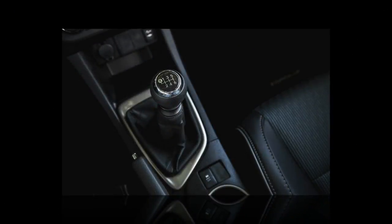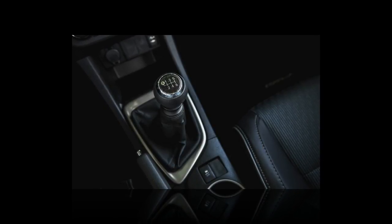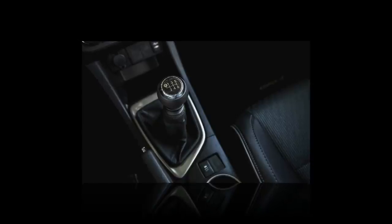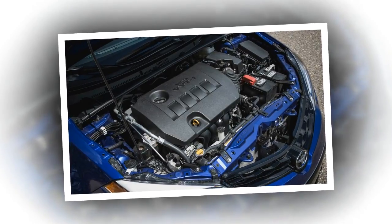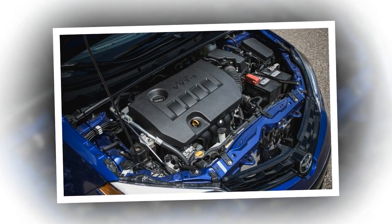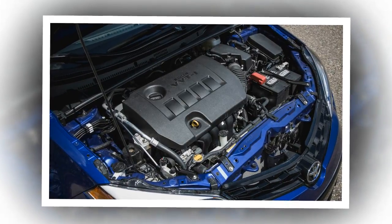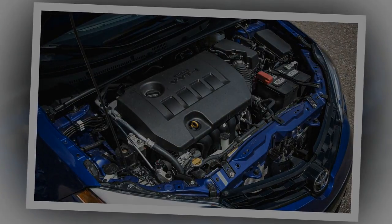Notable upsides: with EPA city/highway ratings of 28/37 MPG, manual S-Plus models such as our test car match the CVT version's fuel economy around town and give up just 1 MPG on the highway. We averaged 31 MPG over more than 700 miles of mixed driving, which is spot on the EPA's combined rating and better than the 24 and 30 MPG we've recorded in previous CVT-equipped examples.